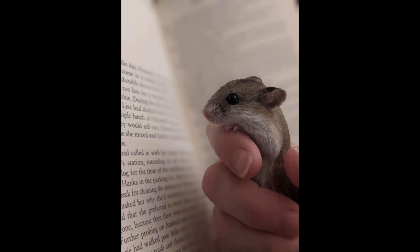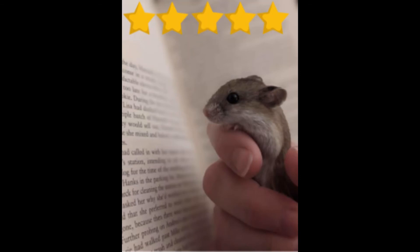The next person is Remy, and Remy has an agouti Chinese hamster. The hamster's name is Franklin and Franklin is four to five months old. Franklin is looking at a book along with Remy — that is so cute. Wow, that is one educated hamster because that's a big book. I'm going to give this five stars.